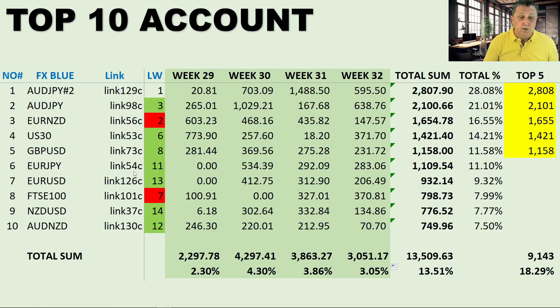Number six is the Euro Japanese, link 54c — another old link. It was in a drawdown in week 29 but has moved forward since, jumping from position 11 all the way up to number six. It made $1,109 or 11.10% — an extremely competitive signal. Number seven is Euro USD, link 126c, one of the newer signals at about three months old. It was number 13 last week and has jumped ahead. Despite not cashing in during week 29, it had stable results of $400+, $300+, and $200+ in subsequent weeks.